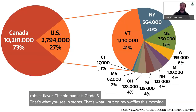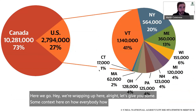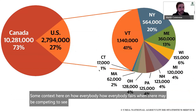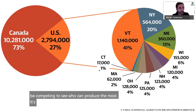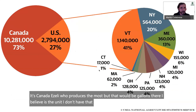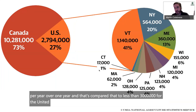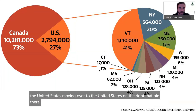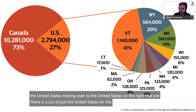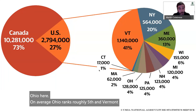Let's look at how everyone fares in production. Canada easily produces the most — over 10 million gallons per year, compared to less than 3 million for the United States. Looking at just the United States, Ohio on average ranks roughly fifth, and Vermont is always number one, consistently producing excellent maple syrup.